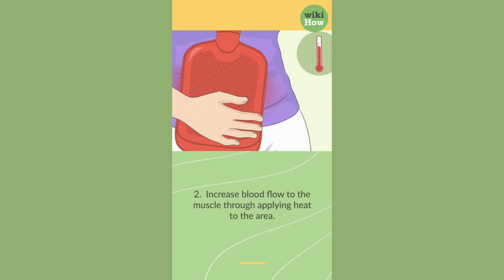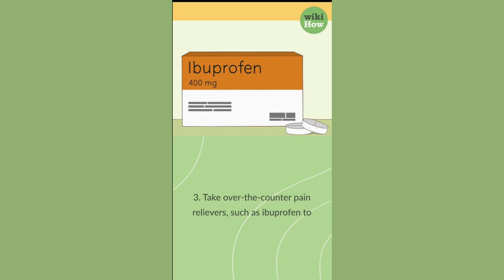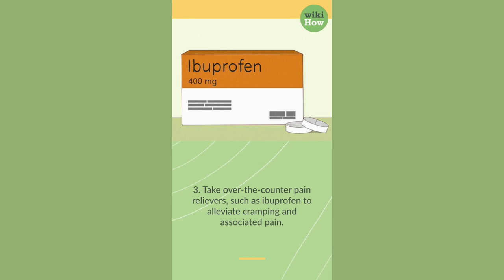2. Increase blood flow to the muscle through applying heat to the area. 3. Take over-the-counter pain relievers, such as ibuprofen, to alleviate cramping and associated pain.